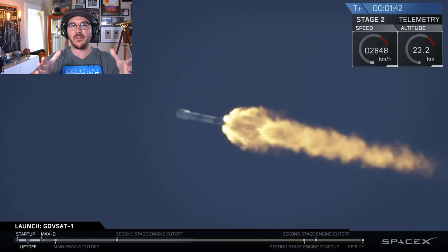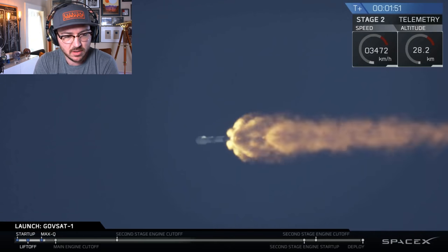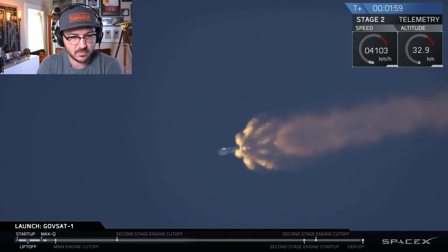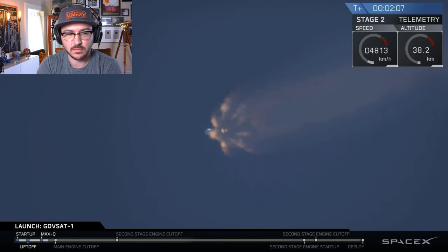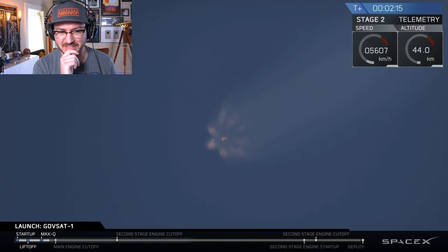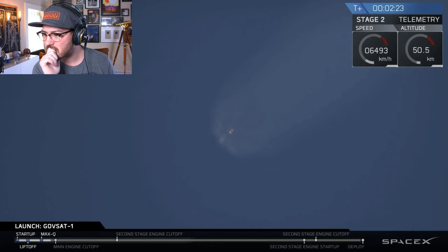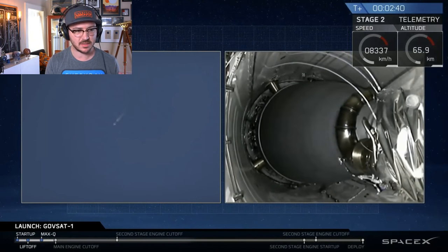Notice the exhaust plumes get wider and wider as the atmosphere gets thinner — those exhaust gases are extremely high pressure and spread out as the atmosphere thins. We're also chilling the second stage engine, just as we chilled the first stage engine to get it to the right temperature matching the propellant. Coming up in about 30 seconds: the first stage engines will cut off, the two stages will separate, and the second stage will ignite. The recovery vessel also has AOS — maybe they're still going for fairing recovery today.